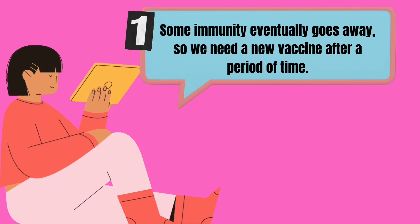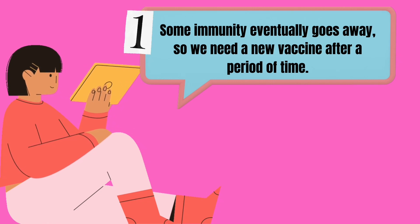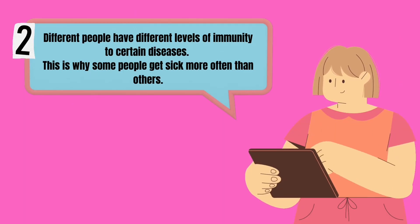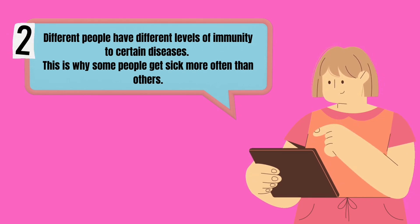The number one interesting fact about the immune system is that some immunity eventually goes away, so we need a new vaccine after a period of time. The second fact is that different people have different levels of immunity to certain diseases, which is why some people get sick more often than others.